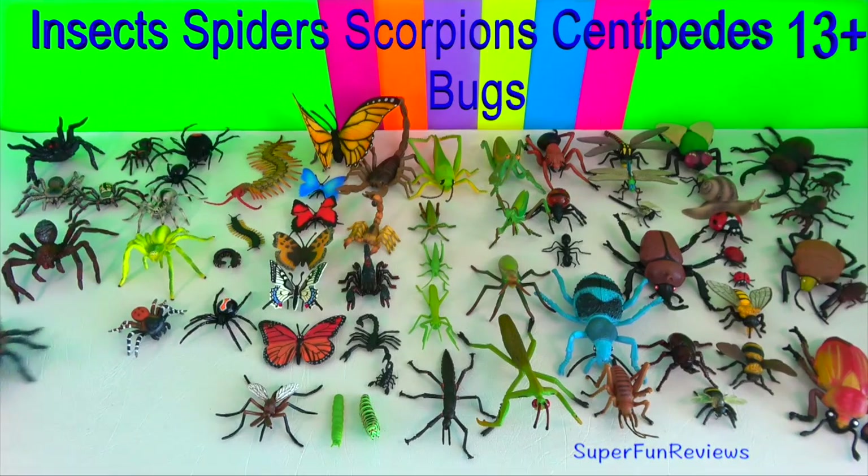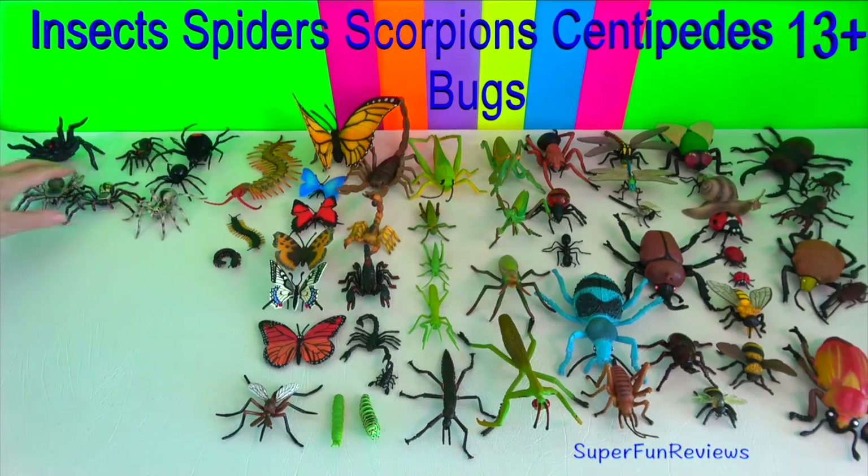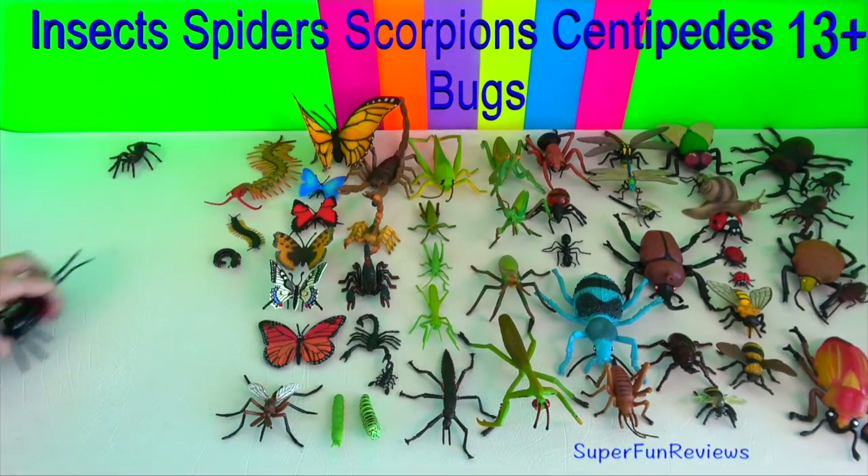Hey guys, it's Kerri. Welcome to my insect world. I've also got spiders, scorpions, and centipedes.